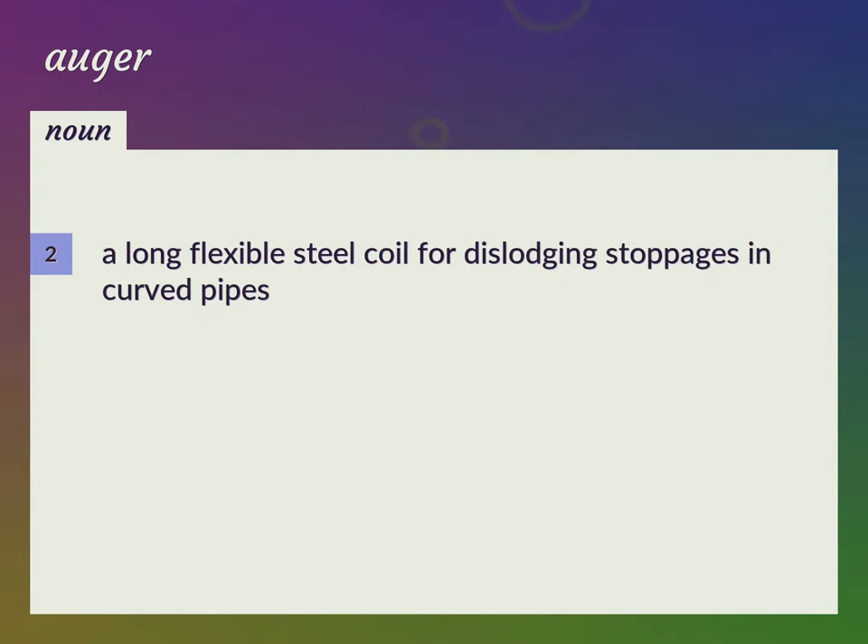A long flexible steel coil for dislodging stoppages in curved pipes. Plumber Snake, Snake.